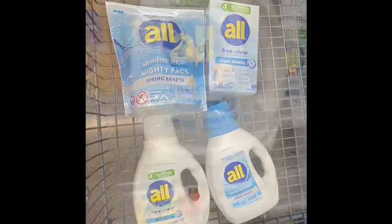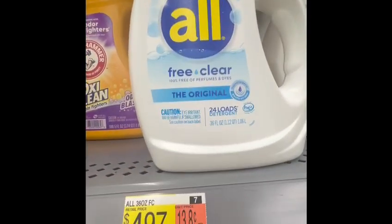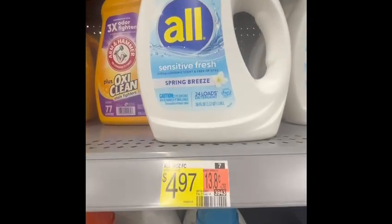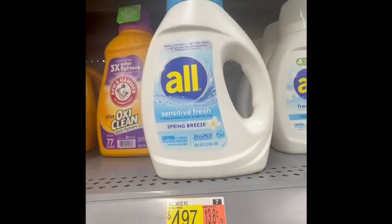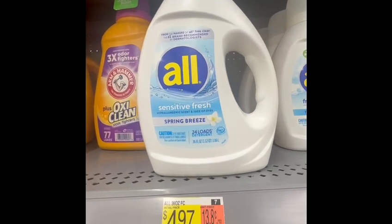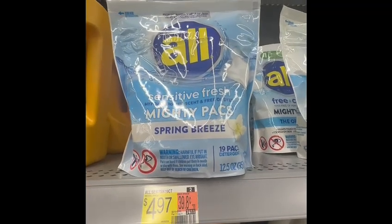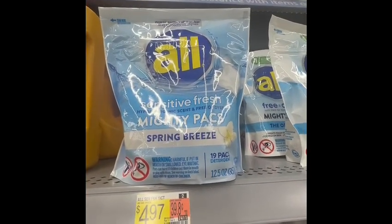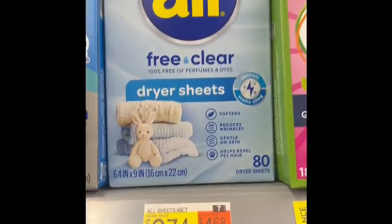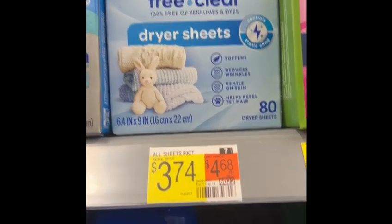Let me show you what I did. First, I grabbed this All Free and Clear — the price is $4.47, so I'm going to grab one. Next, you have to get the sensitive skin fresh liquid, and the price is $4.97, so I'm going to grab one of these. Then I'm going to grab the sensitive fresh muddy pack — make sure it says sensitive — the price is $4.97. And finally, I'm going to grab the dry sheet, and the price is $3.74. So I'm going to grab all four of these items.